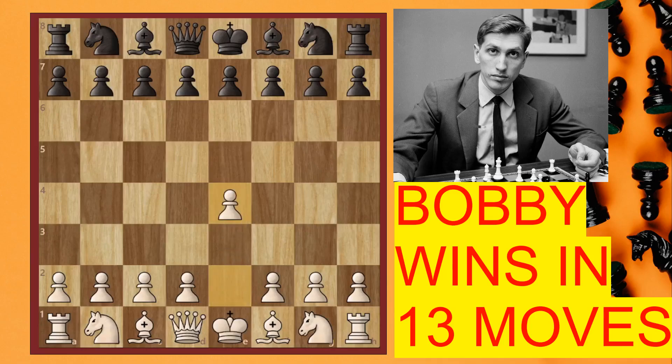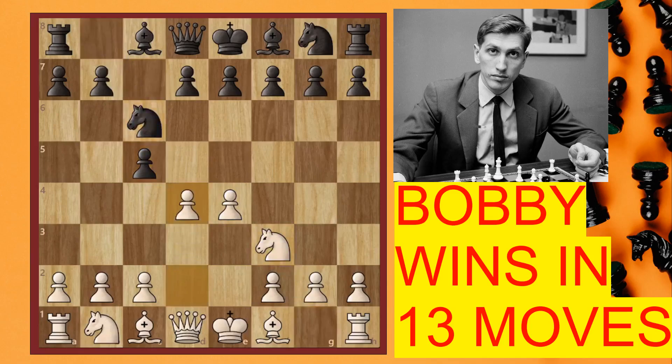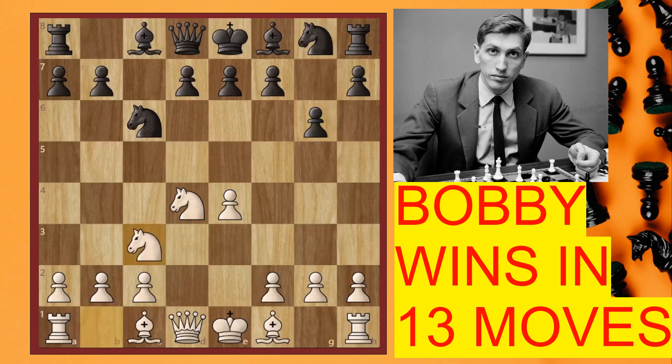He opened the game with e4 and Rachevski, his opponent in the US Championship, replied with c5. We have the Sicilian Defense: knight f3, knight c6, d4, cxd4, knight xd4. This is the main line of the Sicilian and now g6. We go into the accelerated dragon variation where black fianchettos the dark-square bishop. Now knight c3, bishop g7, bishop e3 — nothing out of the ordinary.